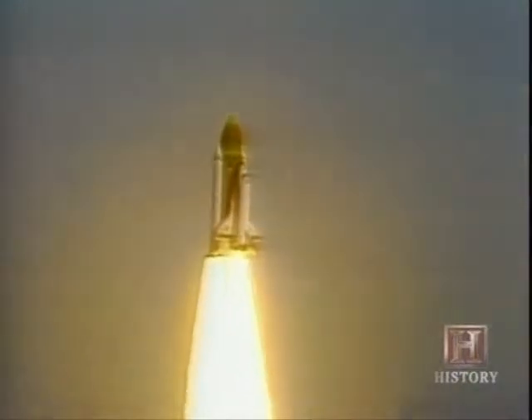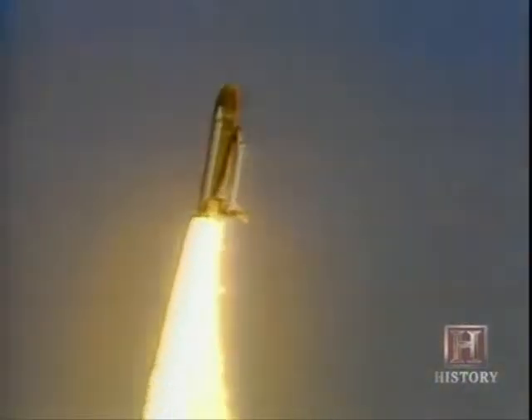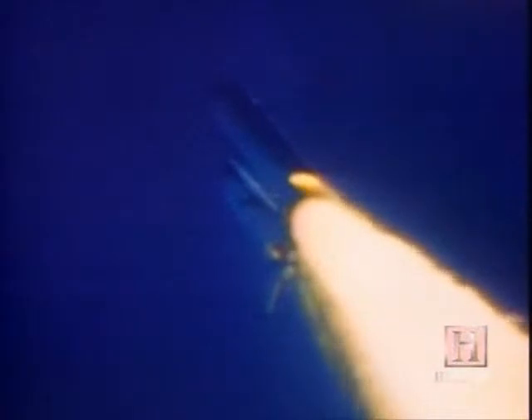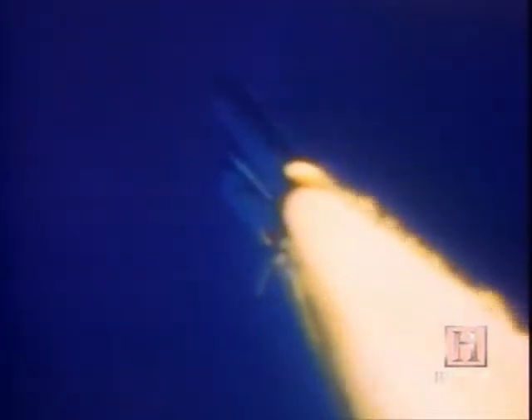At 7.74 seconds, the roll maneuver is initiated. Special long-range cameras capture the side flare growing ominously. Velocity: 2,257 feet per second; altitude: 4.3 nautical miles. Inside the main fuel tank, the liquid propellants spark an uncontrollable chemical reaction. 'Challenger, go with throttle up.' One minute, 15 seconds: velocity 2,900 feet per second; altitude 9 nautical miles; downrange distance 7 nautical miles.